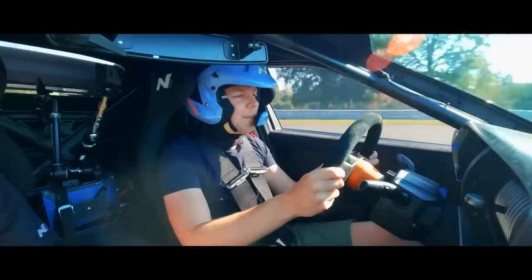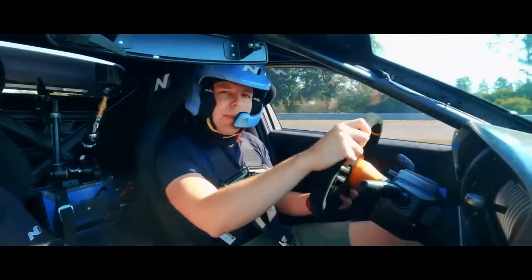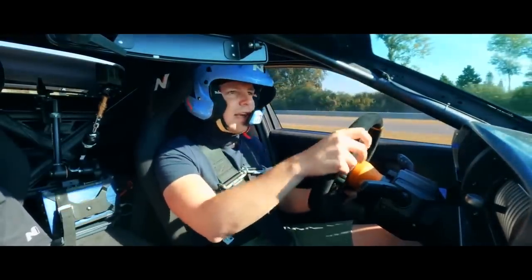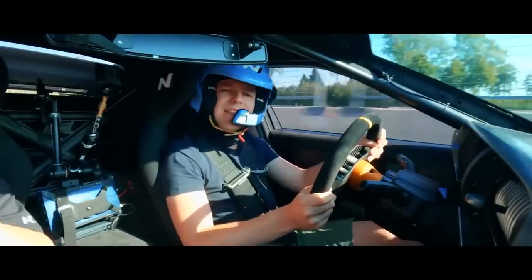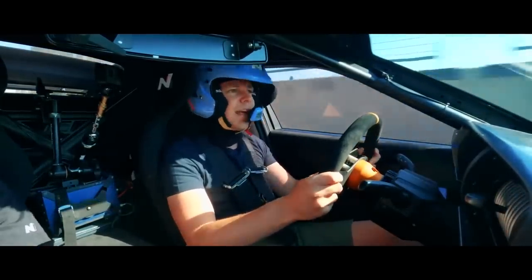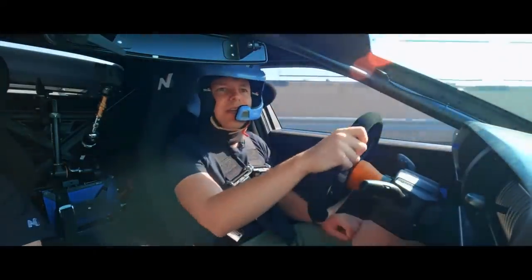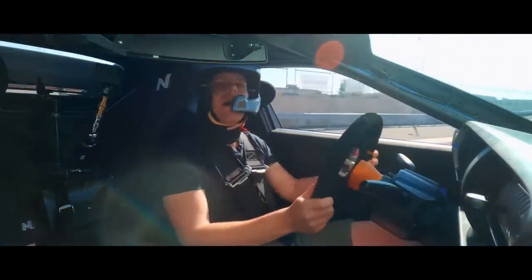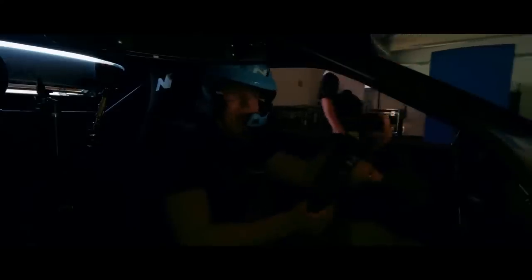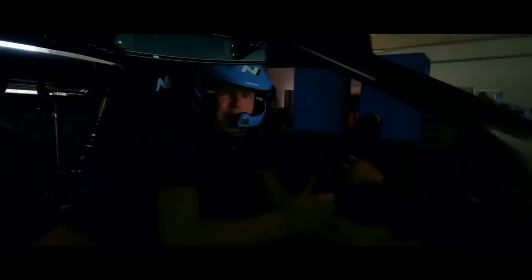And all too soon, it's over. Back into the pits at Bilsterberg. Me and the N Vision 74 have survived. I'm going to give it back to Hyundai now. I hope they don't put it in a museum. I hope they take this gorgeous body, stick it in a garage, work out how to put it into production, and give it back to me in a few years with some number plates on it. Well done to the Hyundai technicians. This thing, if it's a glimpse of the future, is one that I'm here for.